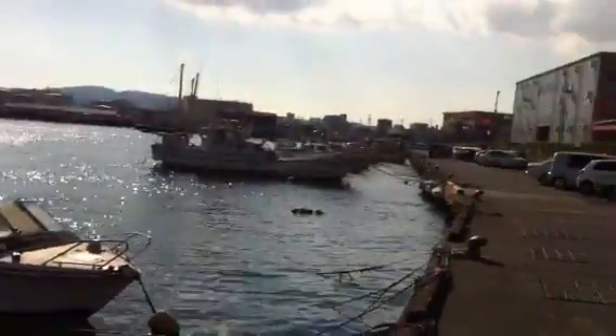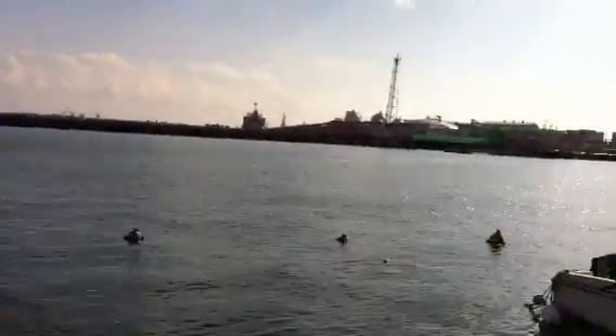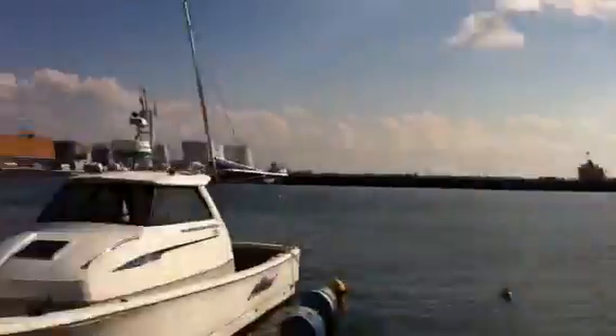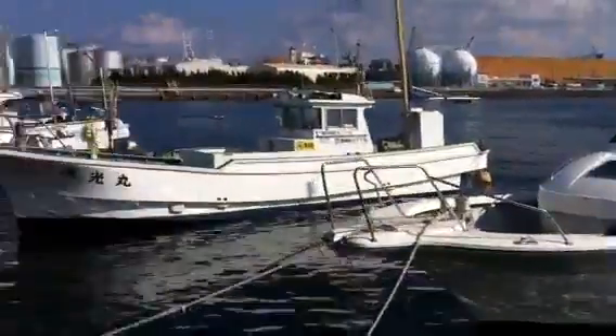Shimizu Harbor is a pretty big place. It's one of the only deep water harbors in this particular part of Japan. This is where President Grant came when he visited Japan, after he was president. Fuji is right over there. And here you go — boats!